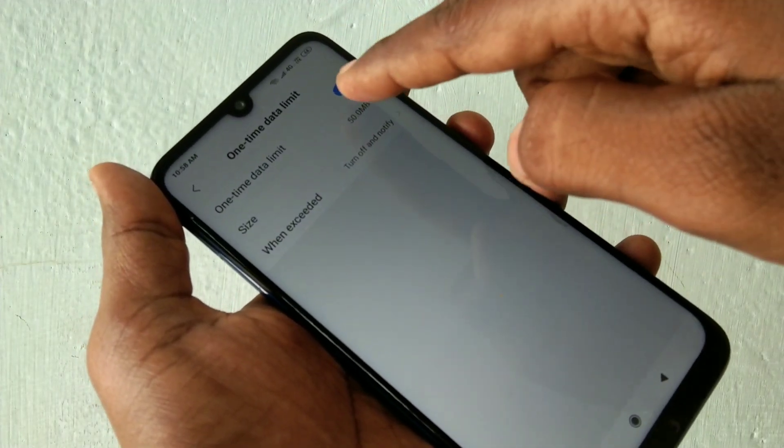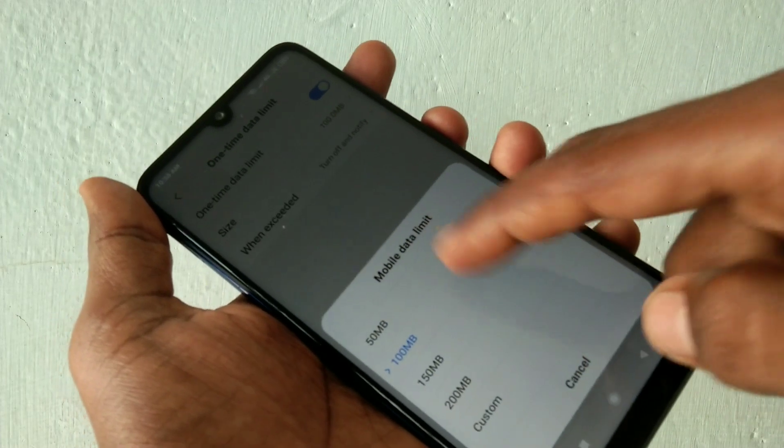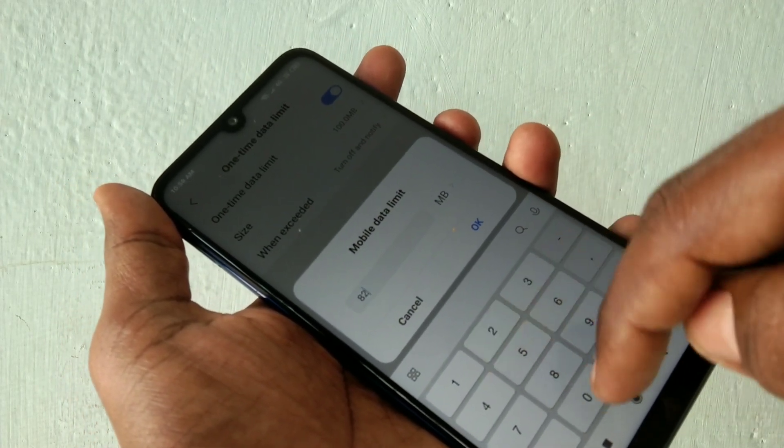In one-time data limit, you can limit your data usage to be shared with other devices. You can also set a custom data limit.